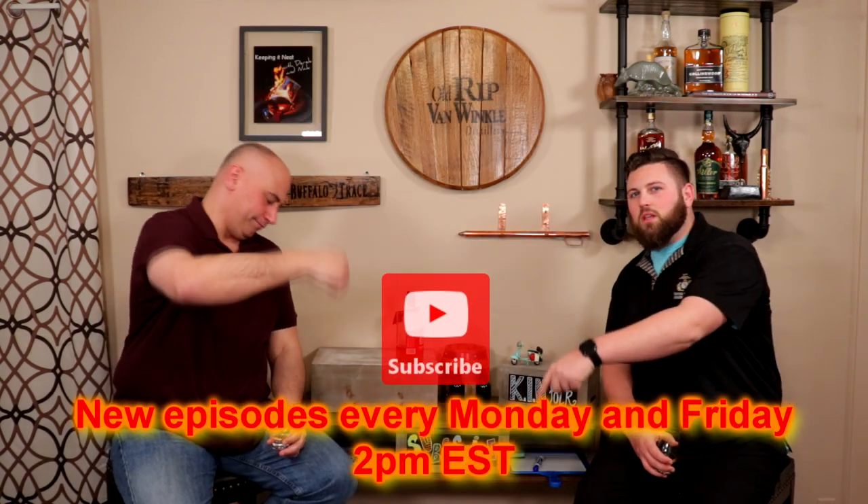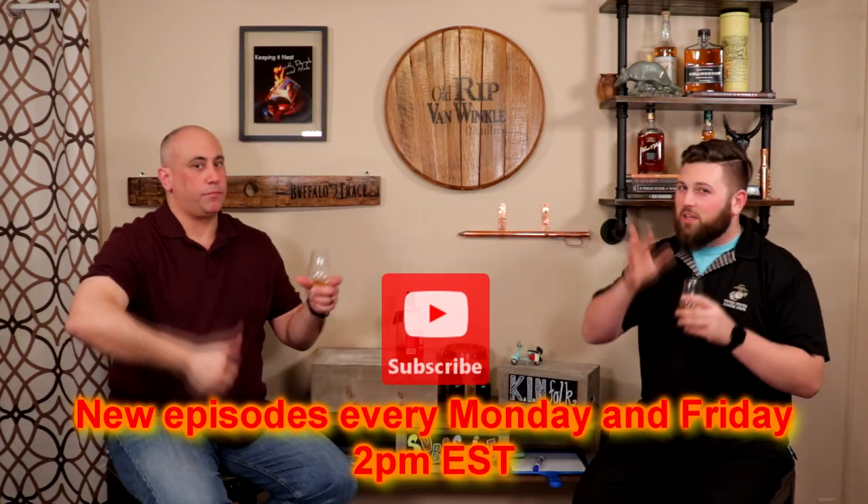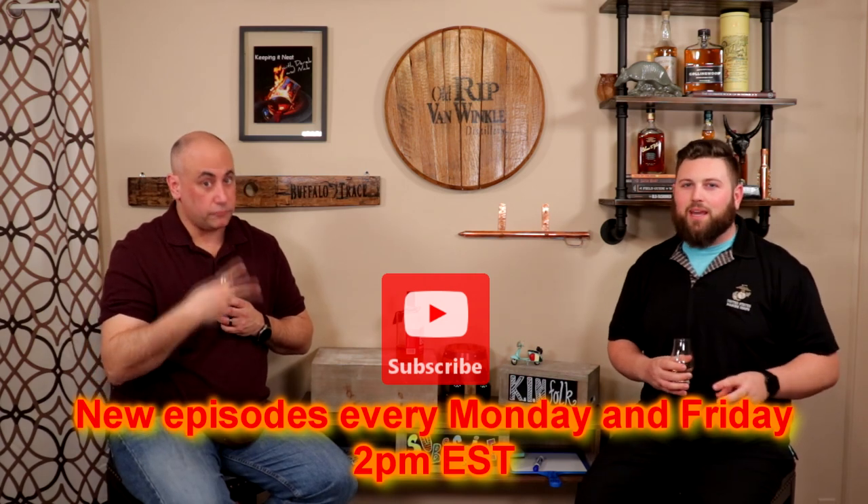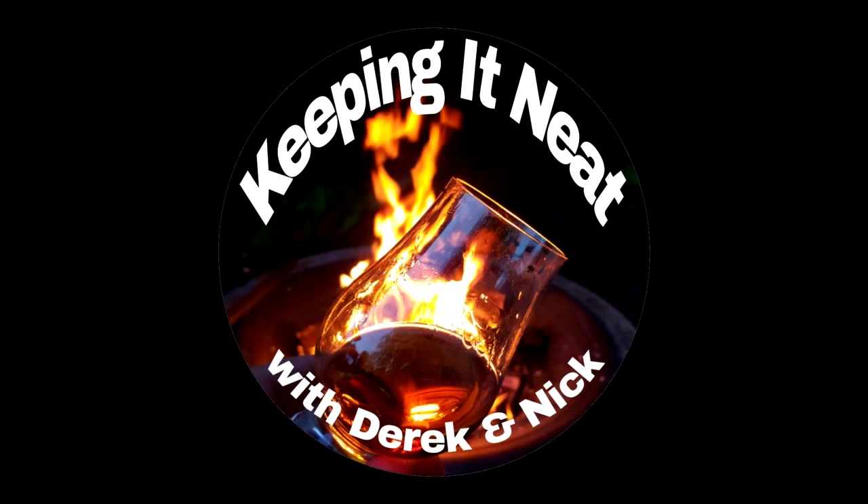We'll see you guys soon. Again, as always, like and subscribe down below. Comment if you can — you always know our signal. And don't forget, every Monday and Friday at 2 p.m., we're releasing new episodes. Derek's releasing, I'm reposting. And we are going to give you everything you need. Thank you for tuning in. As always, I'm Nick. I'm Derek. And here's hoping that you find a little bit of luxury in an otherwise ordinary life. Take care, thanks everybody. If you are ready and able to whiskey, be sure to drop a comment below, hit those like and subscribe buttons and press notifications. Also follow Keeping It Neat on Instagram. Thanks for watching, Kinfolk.